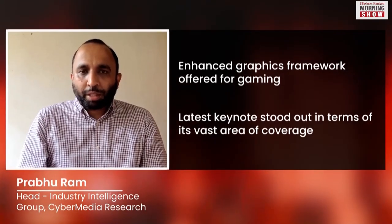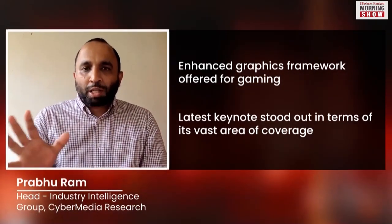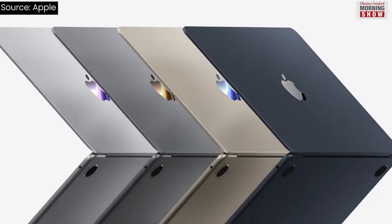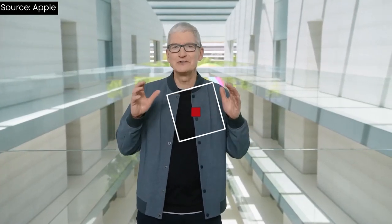All in all, this WWDC keynote really stands out in terms of the vast coverage that Apple brought forth. Staying true to its legacy, Apple continues to innovate and churn out better products every year. The new lot, which will hit the markets later this year, also looks promising, offering cutting-edge technology and a great user experience to all those who can afford it.